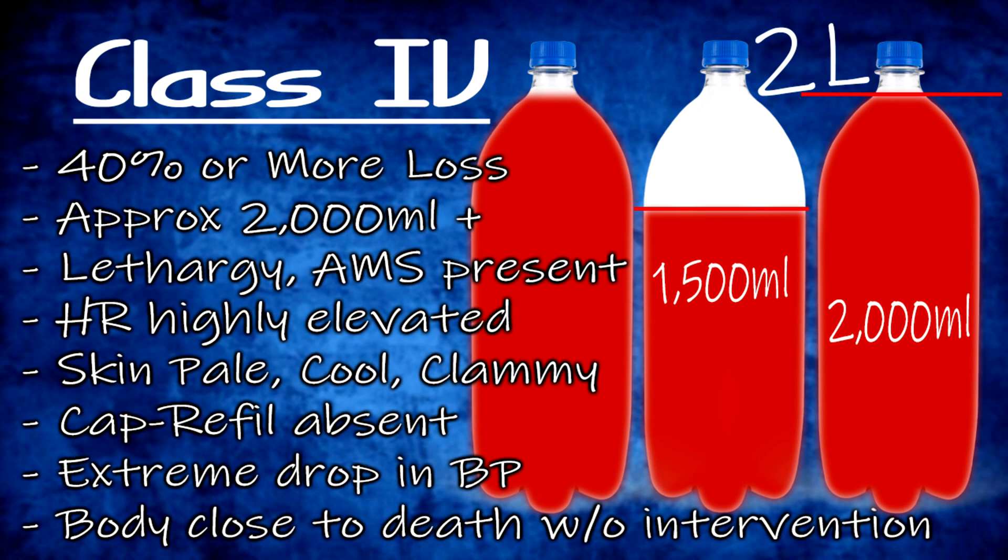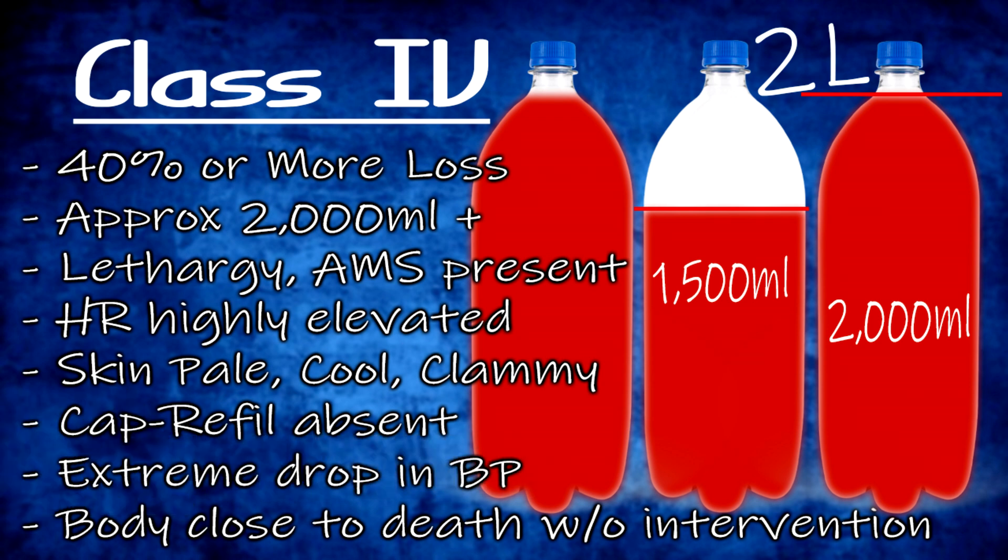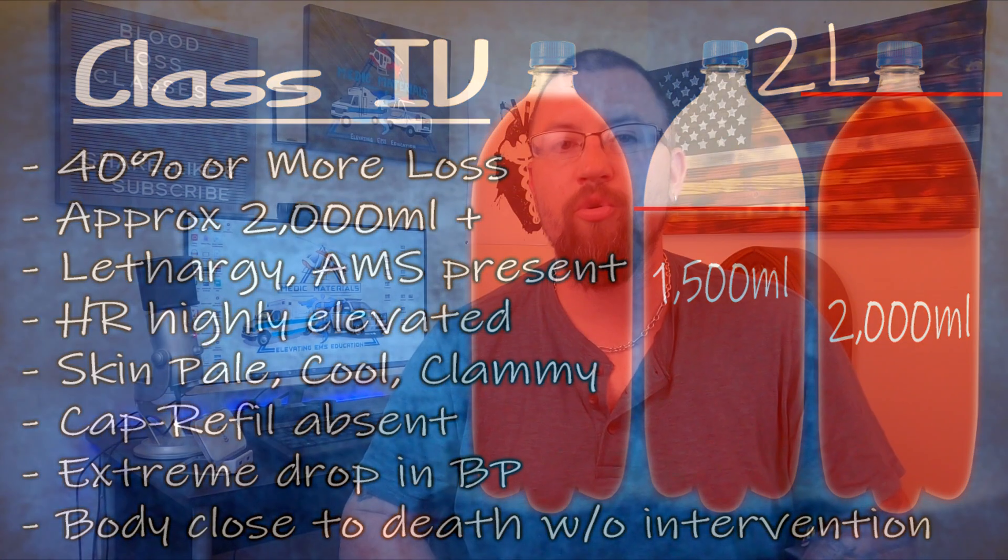Class four is the most severe class, describing volume loss over 40% of total blood volume. Without intervention, the patient will die. Extreme hypotension is present with a narrow pulse pressure of less than 25 millimeters of mercury. Tachycardia is pronounced at more than 120 beats per minute. Mental status becomes increasingly altered — the patient may be lethargic or unresponsive. Urine output is minimal or absent, capillary refill may be minimal or absent, and skin will be pale to cyanotic, cool, and clammy.